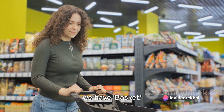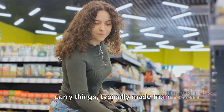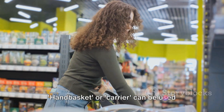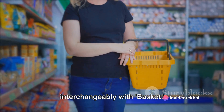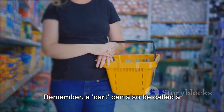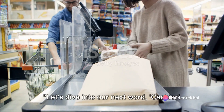Lastly in this set, we have basket. A basket is a container used to hold or carry things, typically made from interwoven strips of cane or wire. In a shopping context, it's a smaller handheld alternative to a trolley. Handbasket or carrier can be used interchangeably with basket. For instance: I only need a few items, so I'll just take a basket. Remember, a cart can also be called a trolley or basket next time you go shopping.